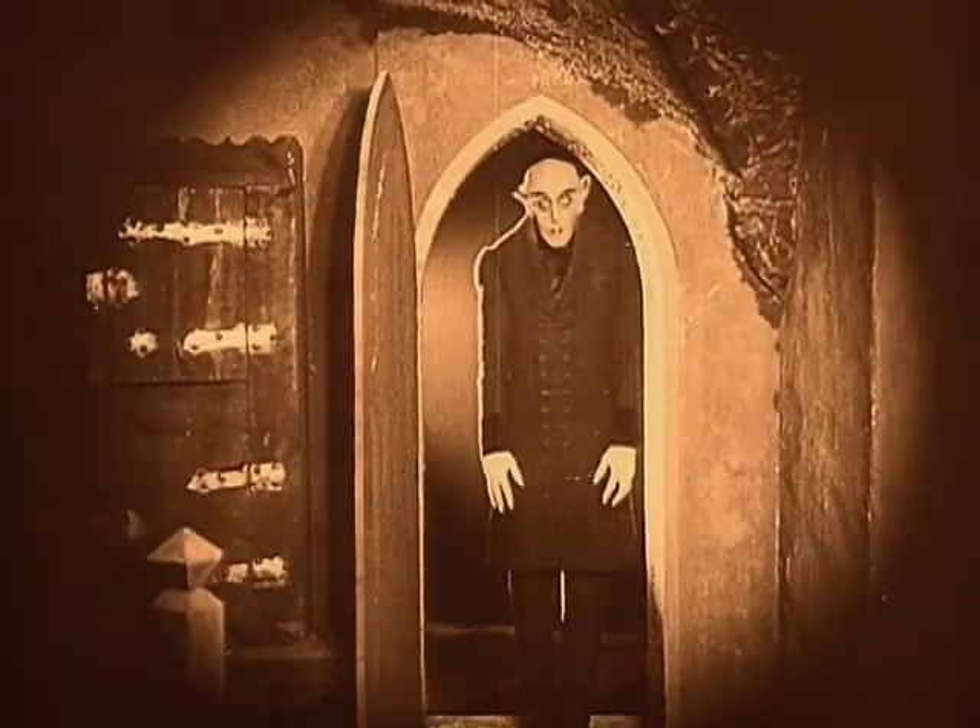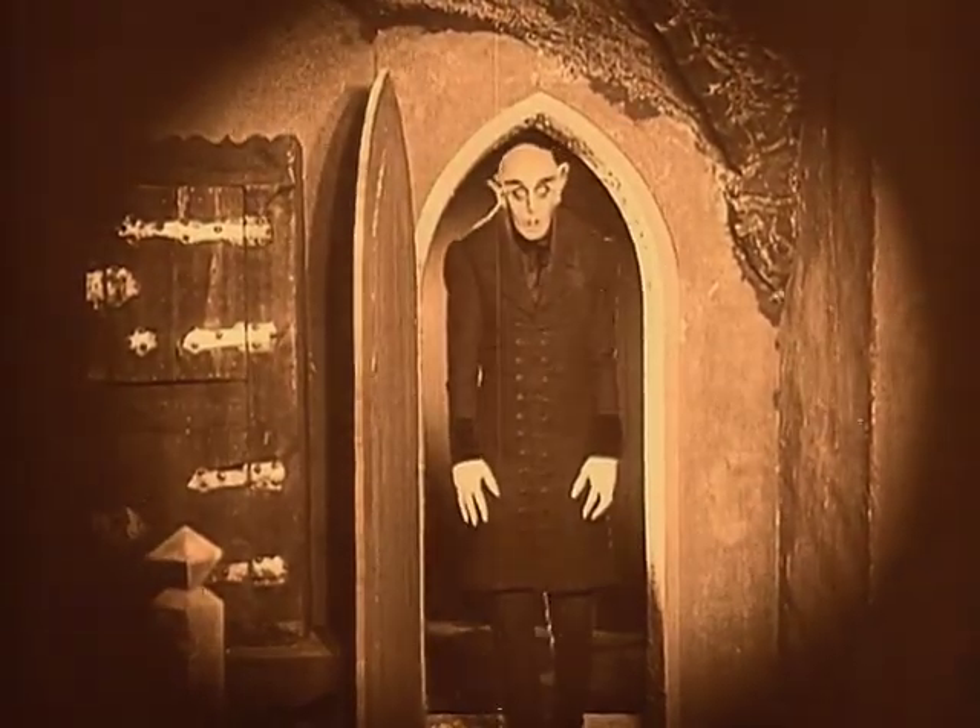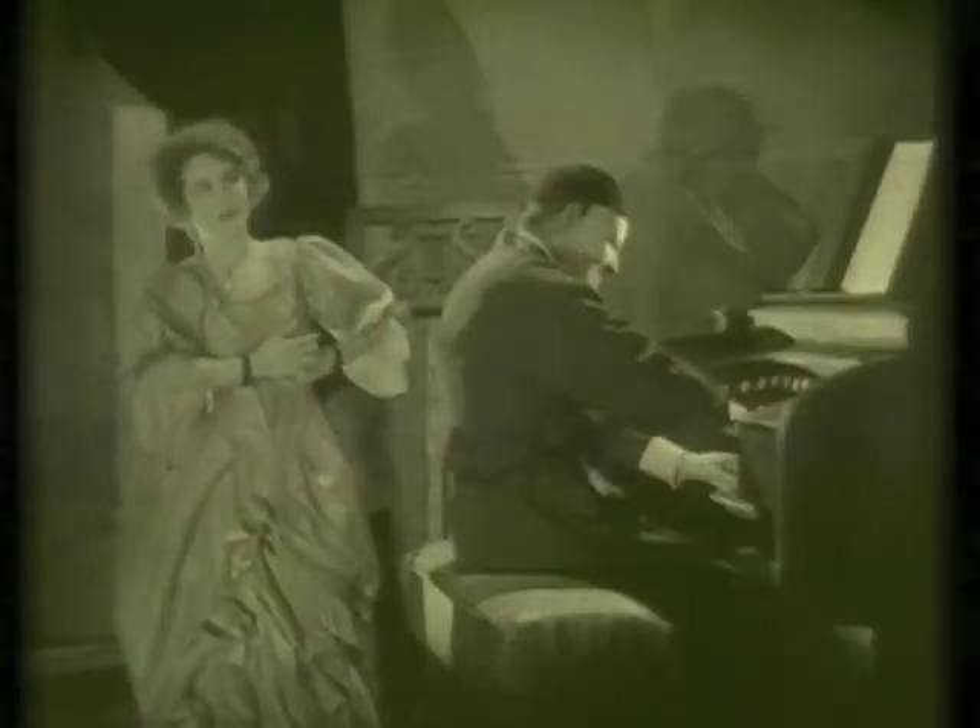That weekend they are also going to be doing the 1922 German horror classic Nosferatu, based on Bram Stoker's original novel Dracula, as well as the 1925 American horror movie The Phantom of the Opera — the original — with Lon Chaney, playing an organ similar to this one in the film.